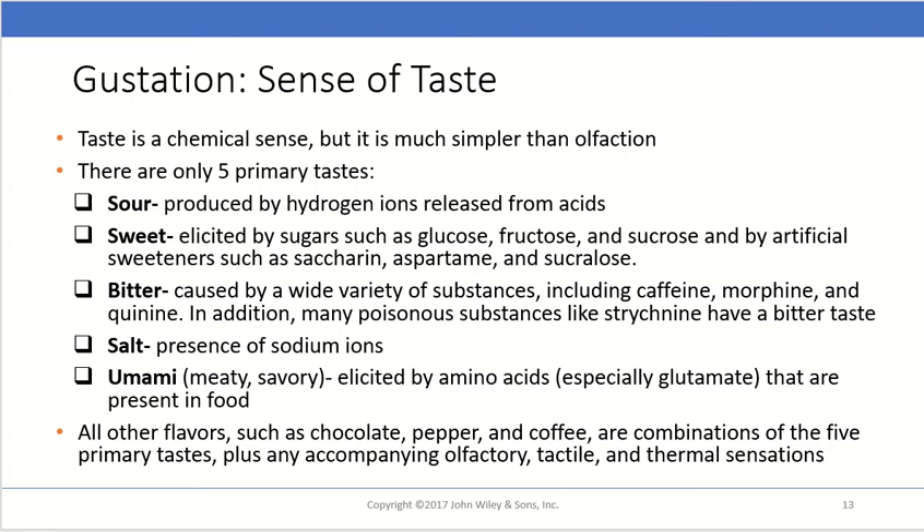Our third primary taste is bitter, caused by a wide variety of substances — things like caffeine, morphine, and quinine all have a bitter taste. This is thought to be because many naturally poisonous substances also have bitter tastes, possibly as an evolutionary protective mechanism for plants to ward off animals from eating them with the implication that bitter might mean poisonous — although caffeine is not poisonous in and of itself.